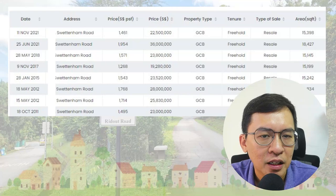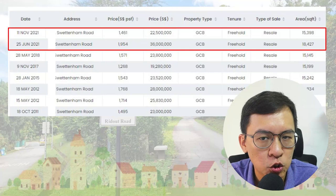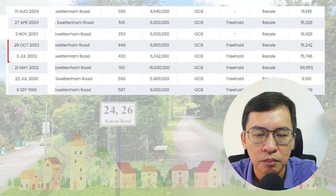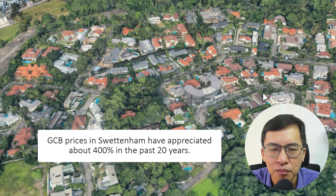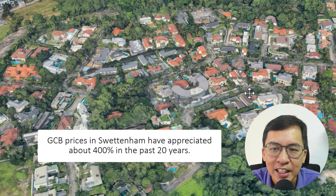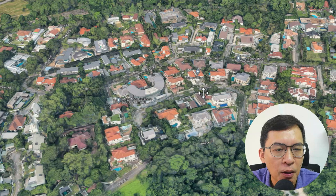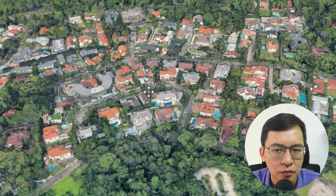For the Switterham GCB area, there are slightly more transactions. Let me average out the psf for the most recent transactions and compare them to 20 years ago. For the latest two transactions that took place in 2021, their average psf is about $1,700 for GCBs of about 15,000 to 18,000 square feet. In comparison, GCBs transacted in 2002 had an average psf of only $420. This means GCB prices in Switterham have appreciated about 400 percent in the past 20 years. Overall, for both Ridgeout and Switterham, the average increase is about 300 to 400 percent since the early 2000s, meaning prices have increased by 150 to 200 percent in just 10 years.